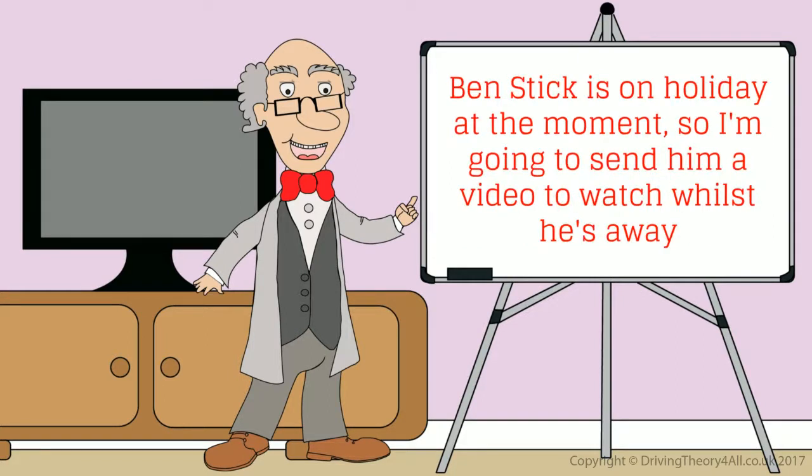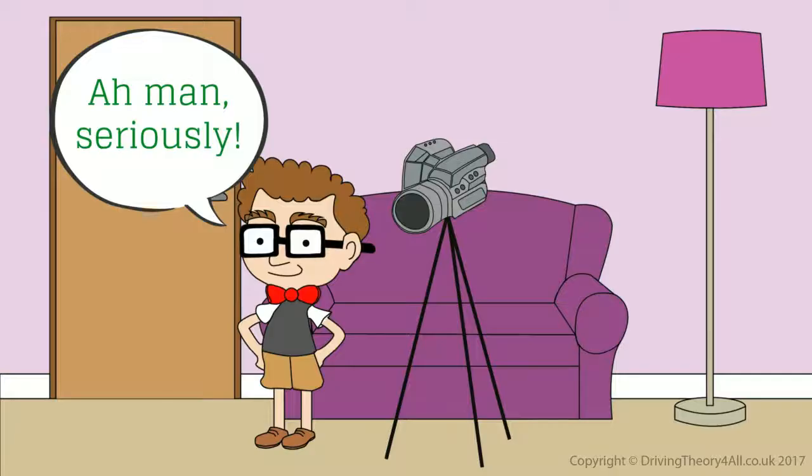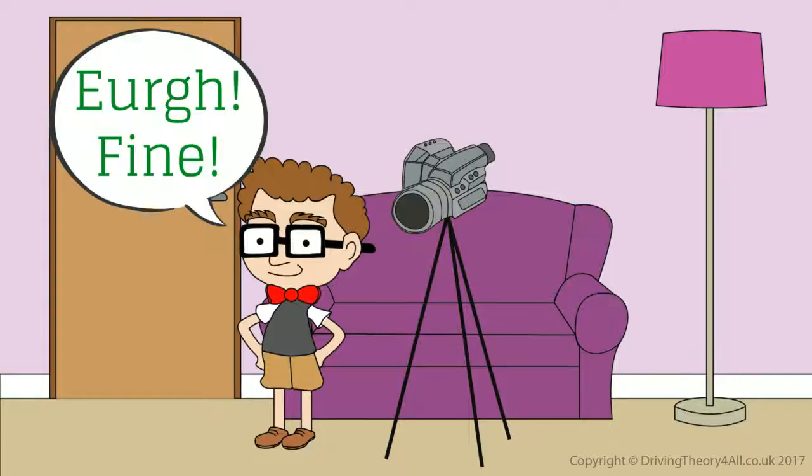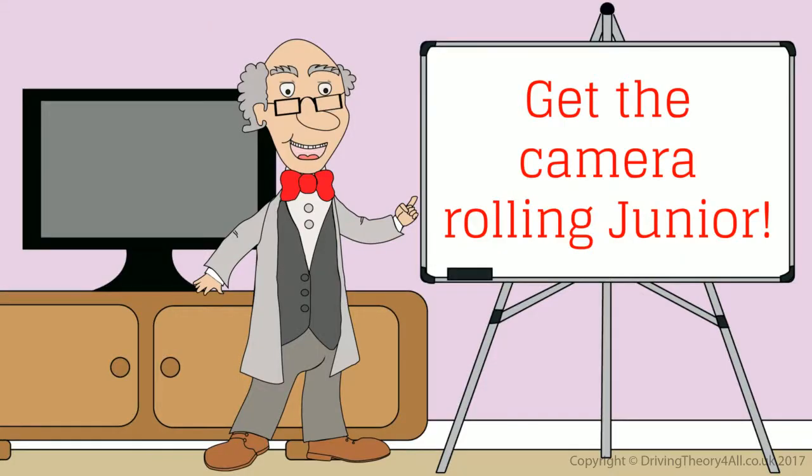Ben's on holiday at the moment, so I'm going to send him a video to watch whilst he's away. Oh, man, seriously? Come on, it'll be fun. Plus, it'll help you for when you're old enough to drive. Ugh, fine. Get the camera rolling, Junior.